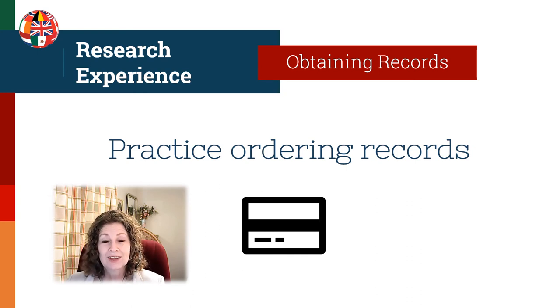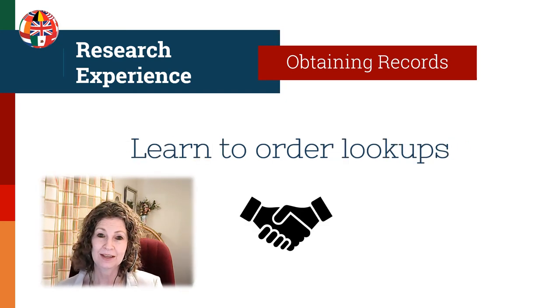Knowing how to obtain more difficult records sets you apart as a professional level genealogist. When you find a record that's not online, practice ordering that record — each repository has different policies about obtaining documents. Be familiar with the website of each repository, and get experience making a phone call or sending an email to the archivist. Ask questions and start to build relationships with others, including a network of people you can rely on to help you obtain records and do lookups at different repositories.